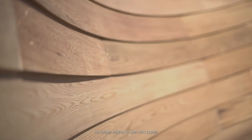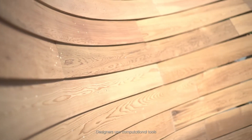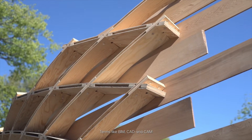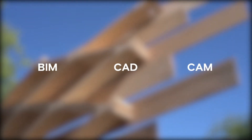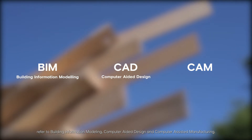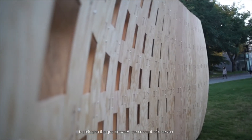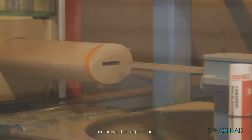No longer relying on pen and paper, designers use computational tools that let them manage larger sets of information about their designs. Terms like BIM, CAD, and CAM refer to building information modeling, computer-aided design, and computer-assisted manufacturing. These tools are progressively changing how buildings are made by bridging the gap between the concept of a design and the way that design is made.